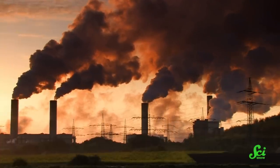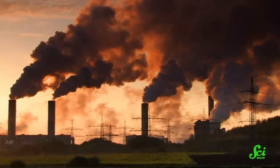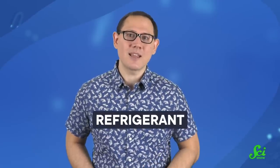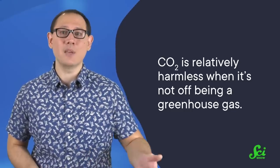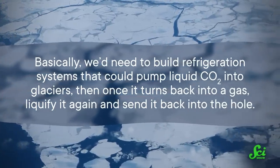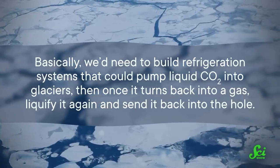When you think of CO2, there's a good chance you automatically think of warming, because CO2 in the atmosphere is famous for trapping heat and making our planet hotter. But CO2 actually makes a pretty good refrigerant. In fact, it was even used in one of the first ever refrigerators in the 1850s. The way it works: you need a machine that can compress CO2 and turn it into a liquid. Then when it comes in contact with a warmer substance, it absorbs some of that heat and turns back into a gas. The great thing about CO2 is that it's relatively harmless when it's not off being a greenhouse gas. So basically, we'd need to build refrigeration systems that could pump liquid CO2 into glaciers, and once it turns back into a gas, liquefy it again and send it back into the hole. Obviously this is not a simple job, nor a one-stop shop to fix everything, but it could end up being one of the tools in our toolbox.